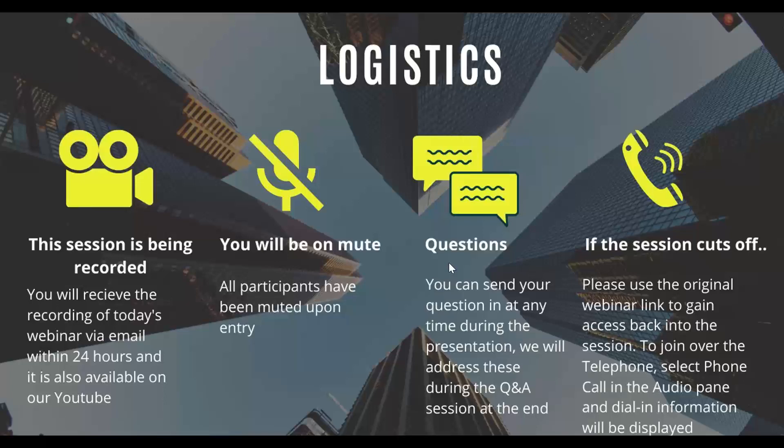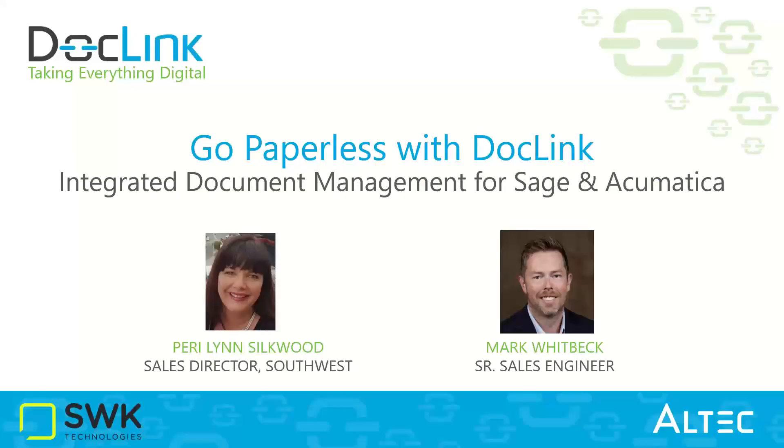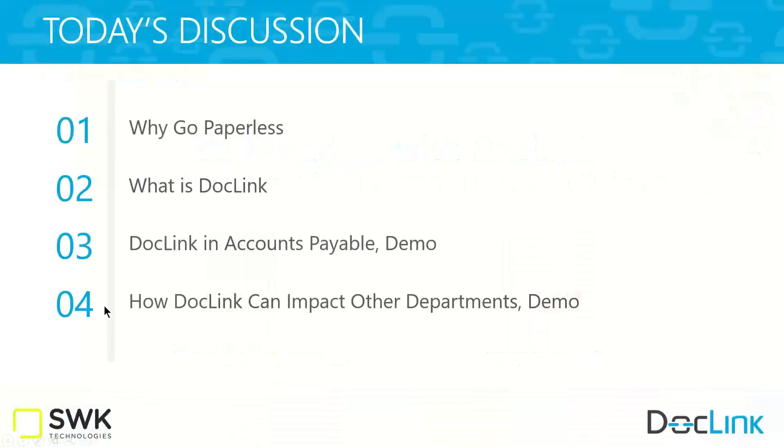I am clicking to share my screen now. So we should see the screen pop up. Can you just give me a verbal that we made the transition over? Okay, terrific. Welcome everyone — so glad to have an opportunity to showcase DocLink with you today. What you're seeing on your screen right now is a little bit of a roadmap of what we want to cover.